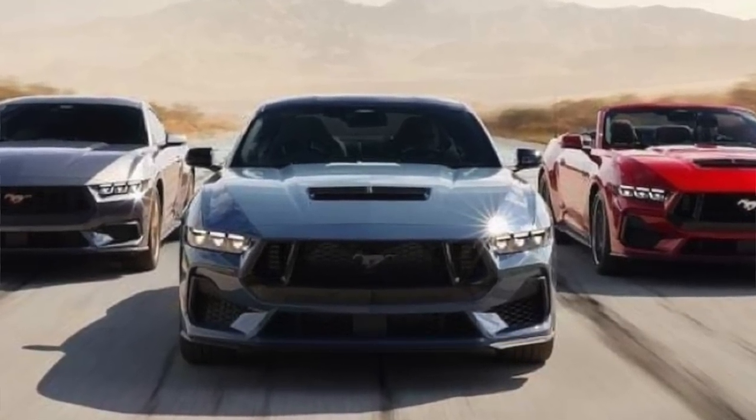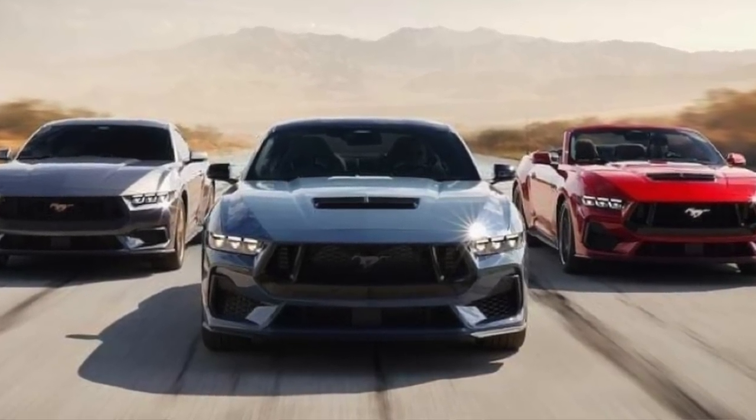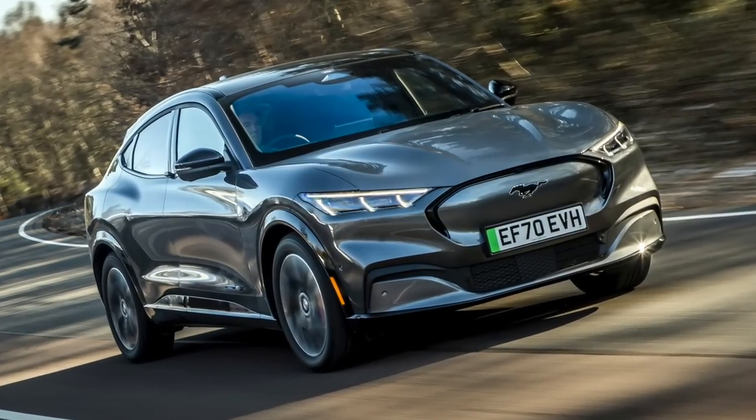We're going to deep dive into the exterior first. As soon as my buddy sent these pictures, I was like, oh my gosh, I'm really not sure how I feel about this. From what we gathered with the camouflaged cars, I see a lot of Mach 1 — it's almost like a Mach 1 had a baby with an S197. They're trying to go retro but with a modern touch. We already know about the new headlights, and a lot of people including myself were on the fence, but seeing it here on this finished image, it actually looks good. I don't hate it anymore.